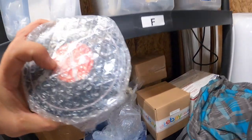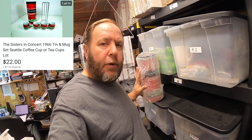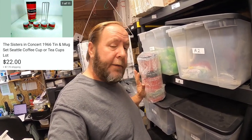We're going to come over to the G shelf. I sold this item which I've had quite a while — I already have it bubble-wrapped because I wanted it ready to ship whenever it sold. What this is is a large tin with coffee mugs inside. The tin is marked 'Sisters in Concert' from 1966 from the Seattle Arena in Seattle, Washington. Maybe some of you know if the arena's name has changed since 1966 — Sisters in Concert played there in 1966.